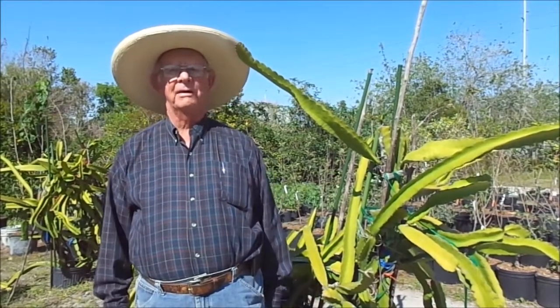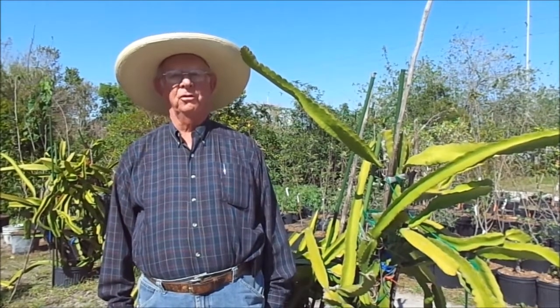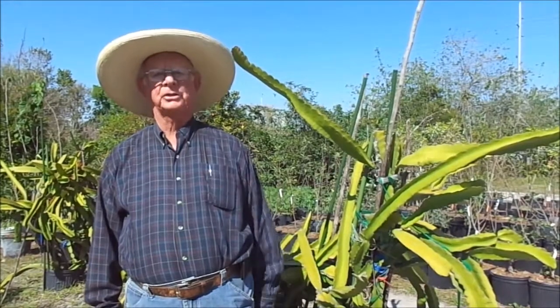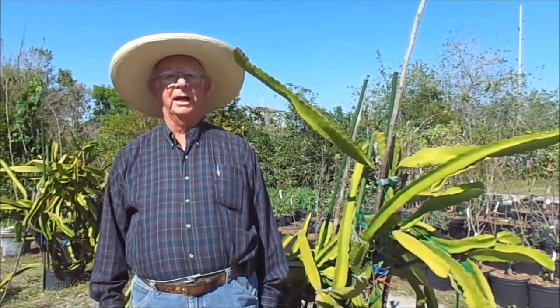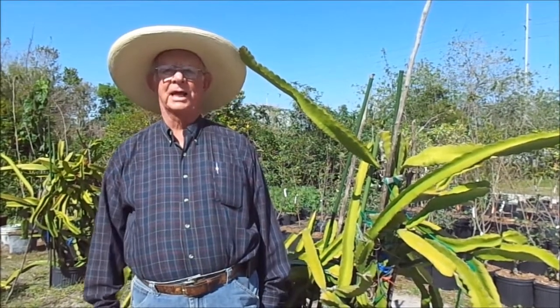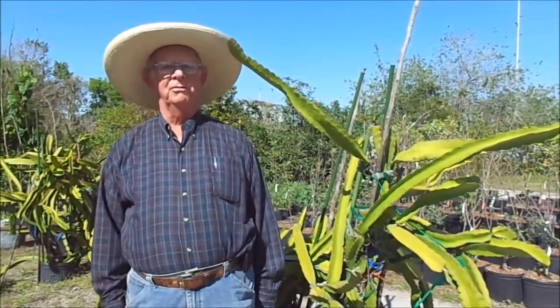That flower collapses after a couple of days and then the fruit starts to form. About four or five months later, you've got this big beautiful red fruit. This particular variety has a super deep red flesh — it's beautiful. We used it in a fruit salad last year and it changed the color of the whole thing. Beautiful fruit, good tasting.